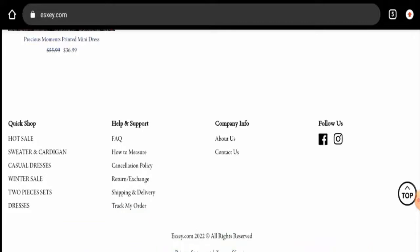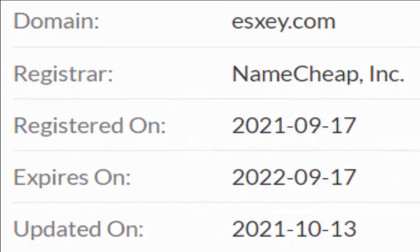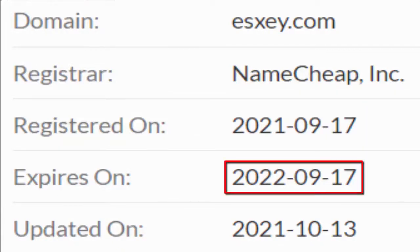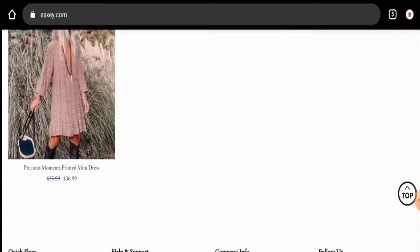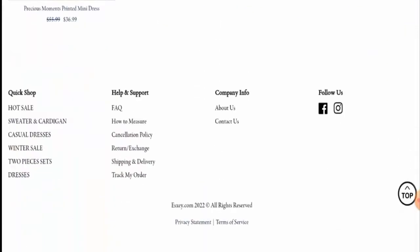This website is protected through HTTPS protocol and SSL integration to keep the details and transactions safe, which is a good sign. Regarding the domain information, we have checked and the site was registered on the 17th of September 2021 and will expire on the 17th of September 2022, which means the site is not very old and hence cannot be fully trusted.